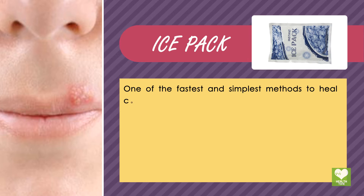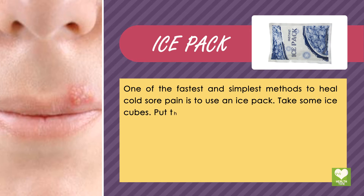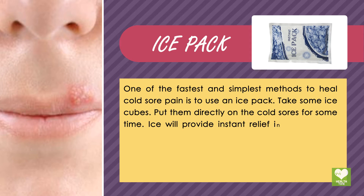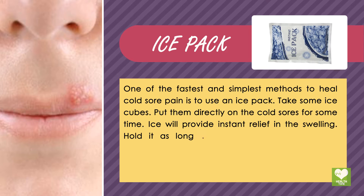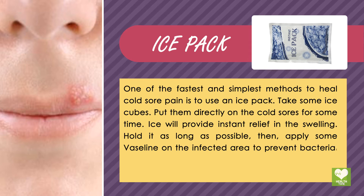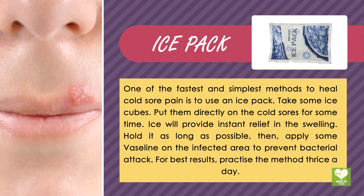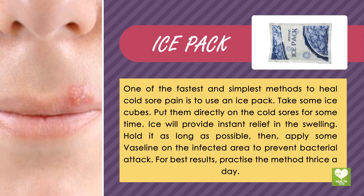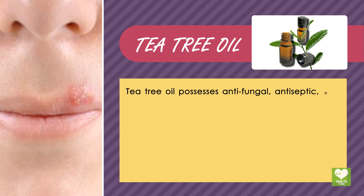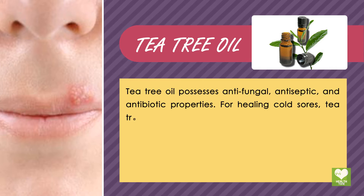Ice pack: one of the fastest and simplest methods to heal cold sore pain is to use an ice pack. Take some ice cubes and put them directly on the cold sores for some time. Ice will provide instant relief from swelling. Hold it as long as possible, then apply some Vaseline on the infected area to prevent bacterial attack. For best results, practice this method three times a day.